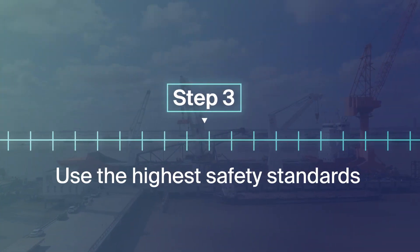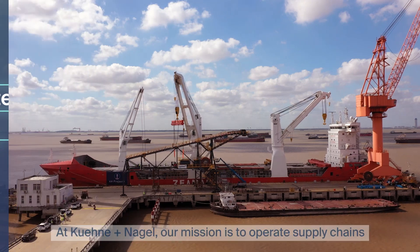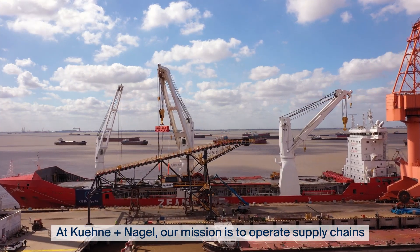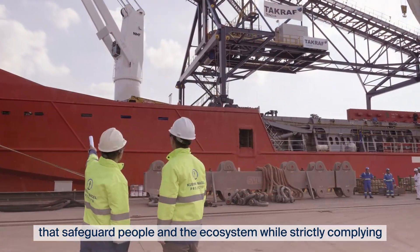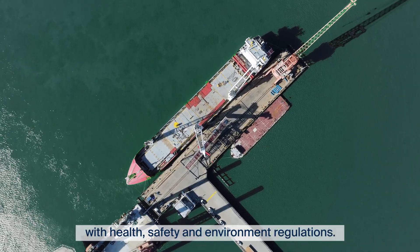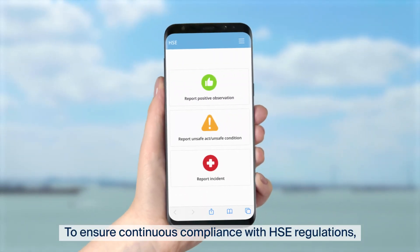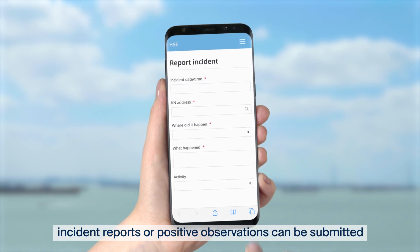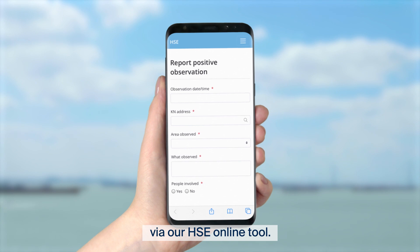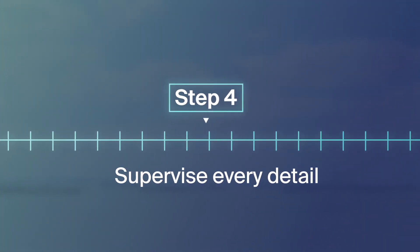Step 3: Use the highest safety standards. At Kuehne and Nagel, our mission is to operate supply chains that safeguard people and the ecosystem, while strictly complying with health, safety and environment regulations. To ensure continuous compliance with HSE regulations, incident reports or positive observations can be submitted via our HSE online tool.